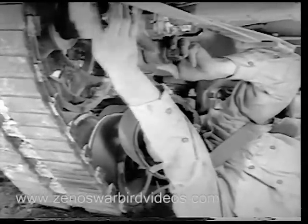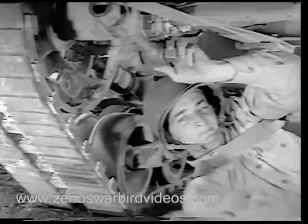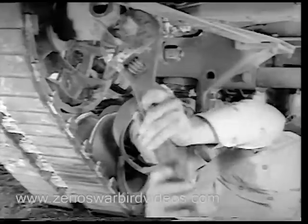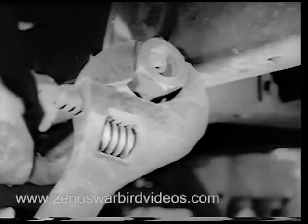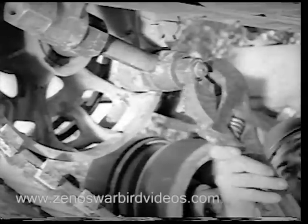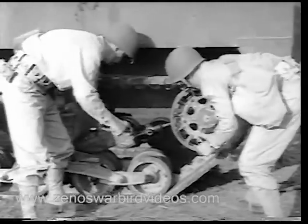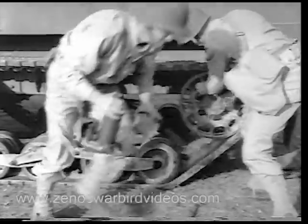Then he fixes the wrench for the anchor pin nut. His work finished, he rushes out front. While his partner tightens the last of the stud nuts, he releases the jack. And the well-coordinated job is done.